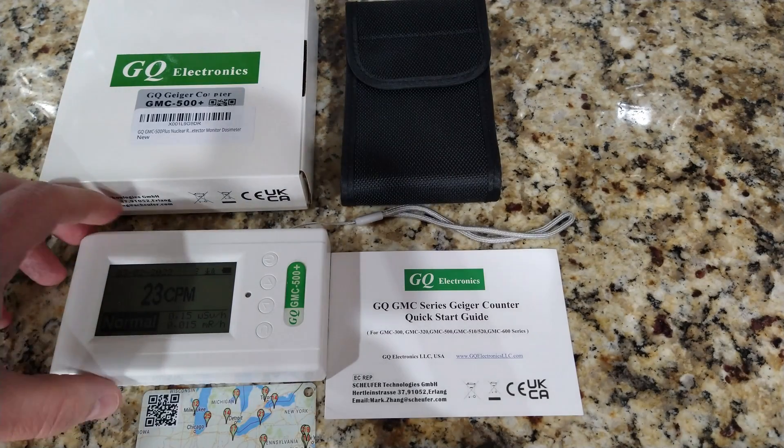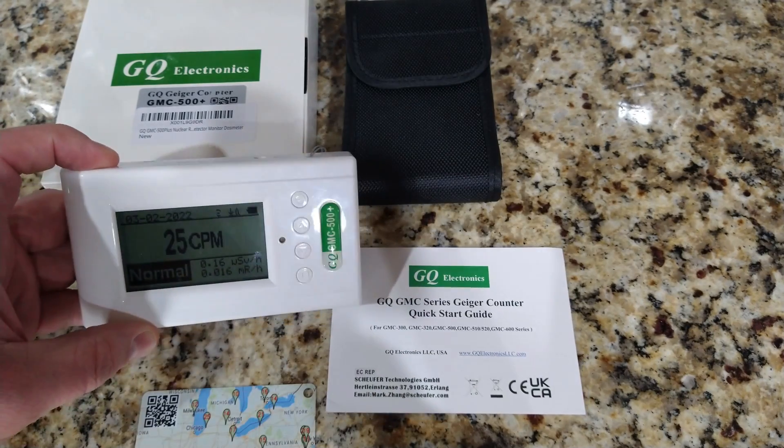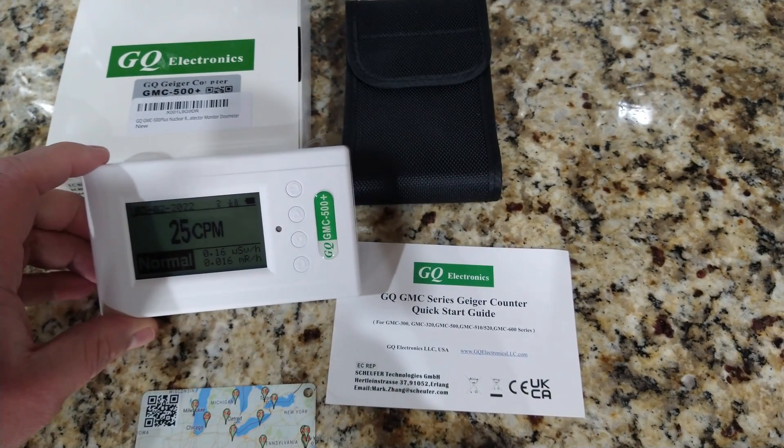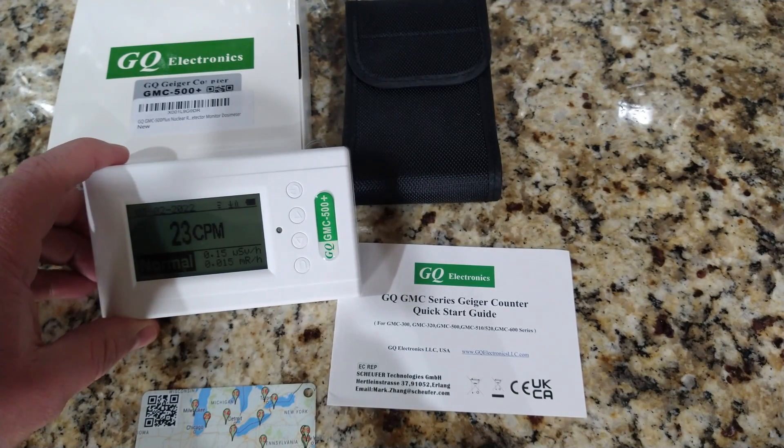Hey everyone, this is Andrew with PRA7 Reviews. Today we're looking at the GQ Geiger counter — the specific model number is the GMC 500 Plus.